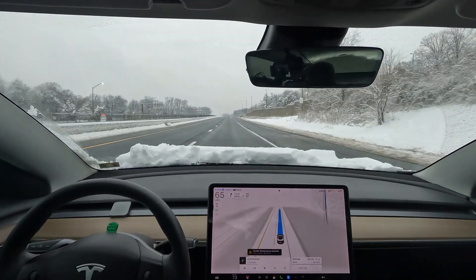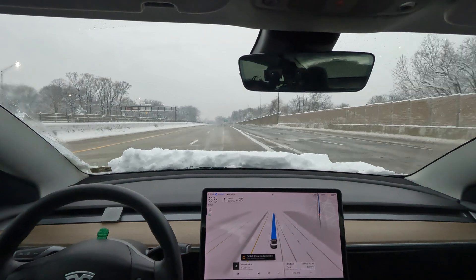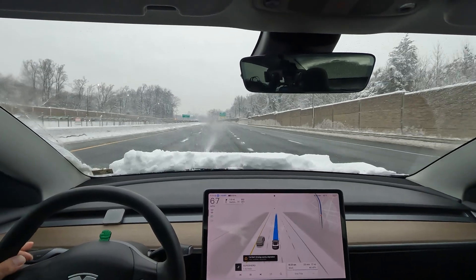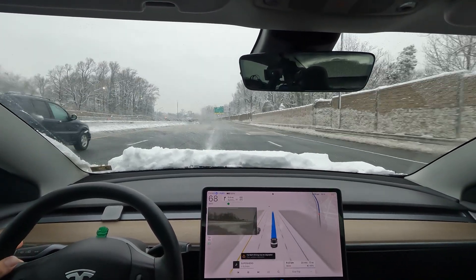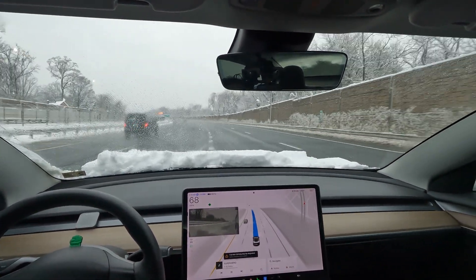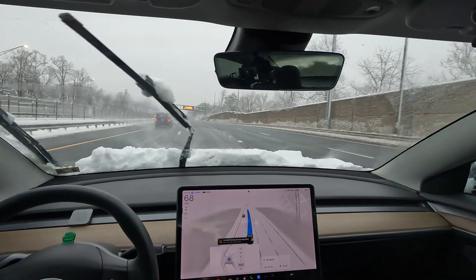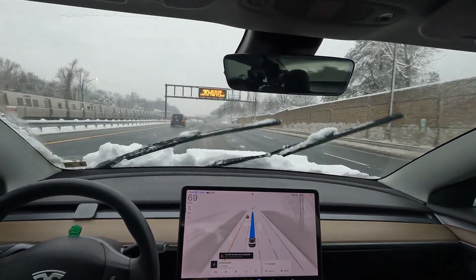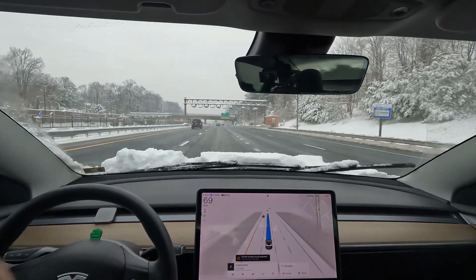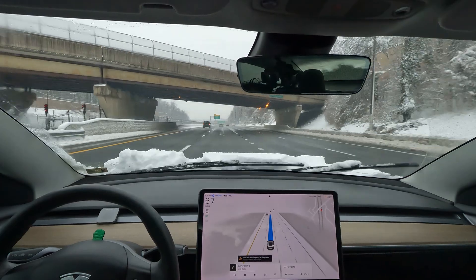FSD is still working in the snow — no issues whatsoever, switching lanes perfectly. Not sure why it's telling me to take this 267 exit, which we don't want. I'm going to turn off the navigation for a second. We're having trouble seeing again with the snow on the hood — FSD is still working but the snow is not ideal. Make sure you clean up your car real good before getting out there.